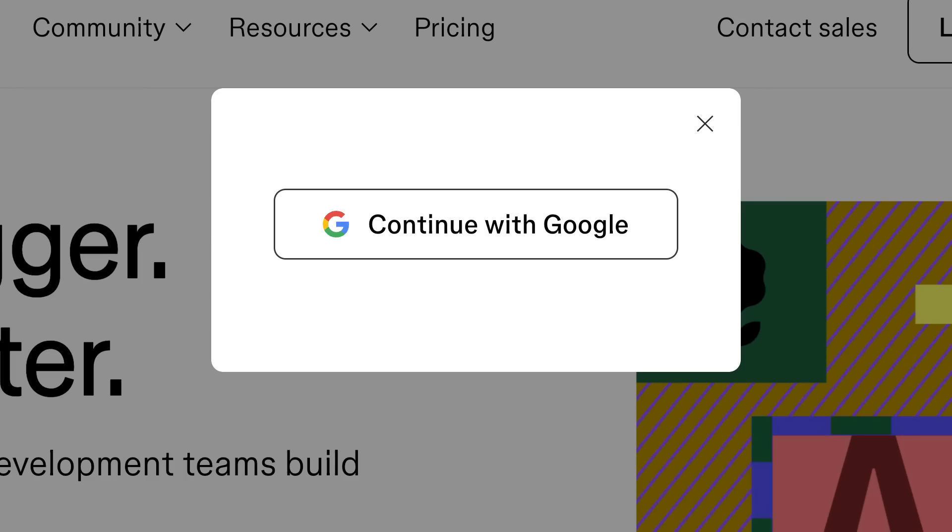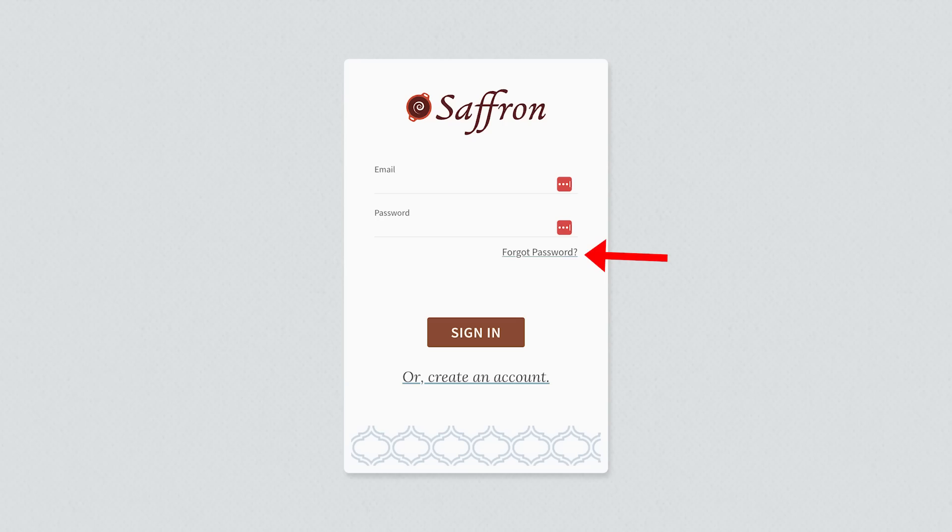Decision number one: I'm now a big fan of starting projects with only OAuth, aka login with Google. The main reason is it's simpler from a coding perspective, and when you're onboarding new users, the initial signup is faster. You don't have to implement email confirmation or forgot password — Google will handle that for you.